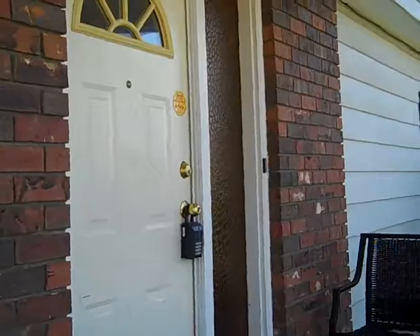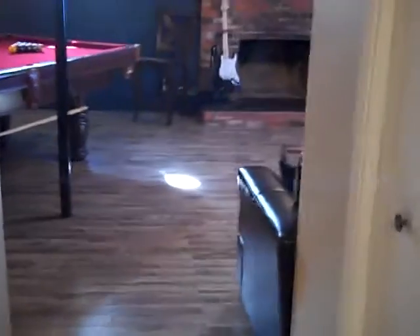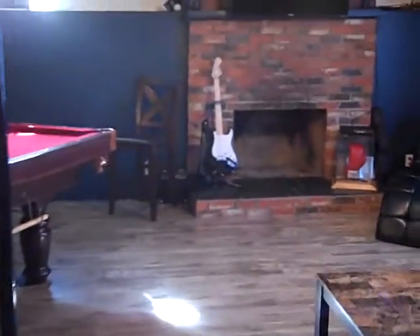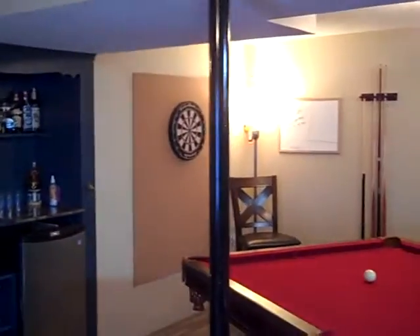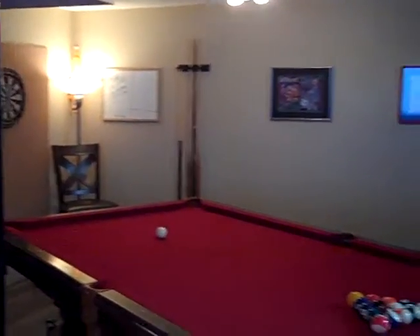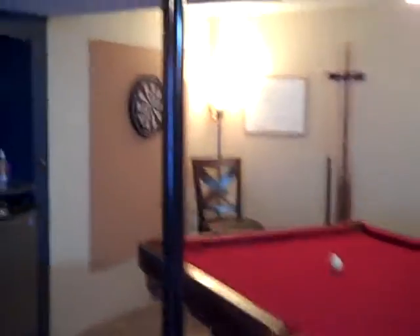I'm going to first show you the rec room quickly before we go upstairs. It's a really awesome games room slash family room. It's got new laminate flooring that was recently laid. You can see a nice little television, fireplace area, seating area, and a really awesome bar area and games room with room for a pool table. Let's go have a look upstairs.